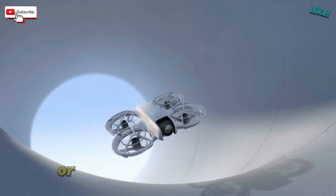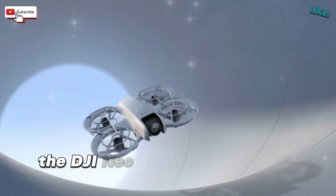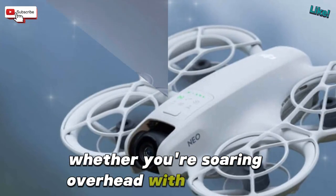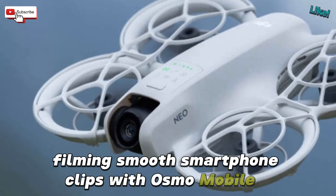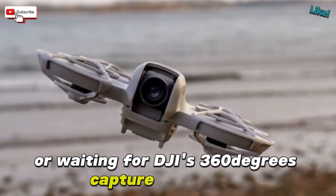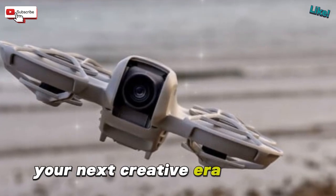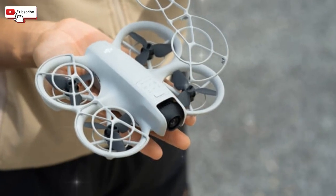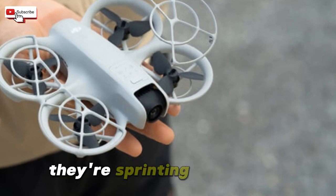If you're upgrading your gear or future-proofing your kit, the DJI Neo 2 and Osmo Mobile 8 signal big things ahead. Whether you're soaring overhead with the Neo 2, filming smooth smartphone clips with the Osmo Mobile 8, or waiting for DJI's 360-degree capture ecosystem, your next creative era is coming. DJI is defining the future of content creation. The rest of the tech world? They're sprinting to catch up.